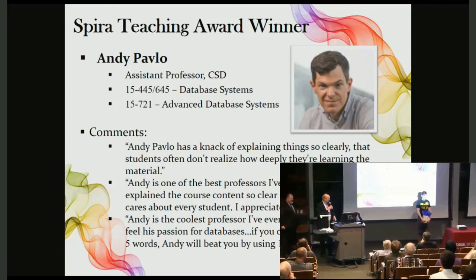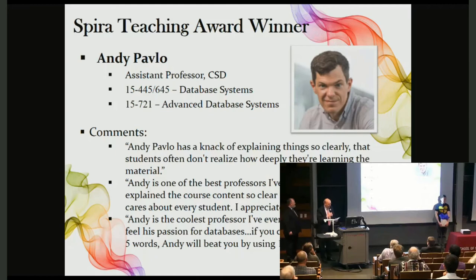Andy has made major strides in revamping and expanding Carnegie Mellon's database course offerings. The revised database application course was ranked by students as very good to excellent. In the spring of 2017, Andy restarted the graduate database systems course, which now delves more deeply into how databases are designed internally, rather than looking at databases from the user perspective. In its first semester, Andy received a nearly perfect teaching score from just about the entire class, along with a nearly perfect score for the course material.